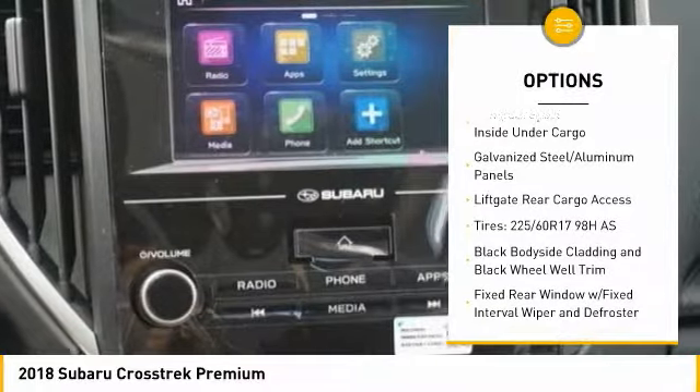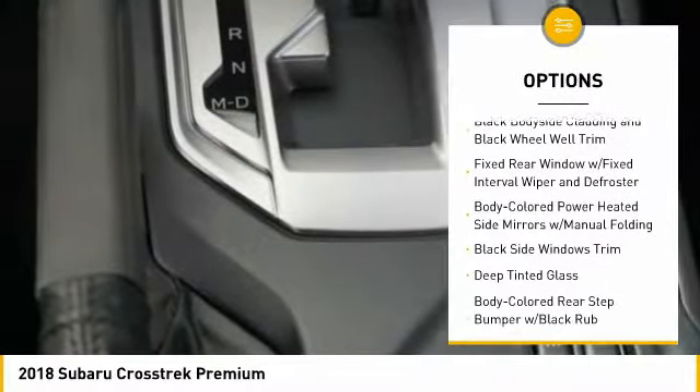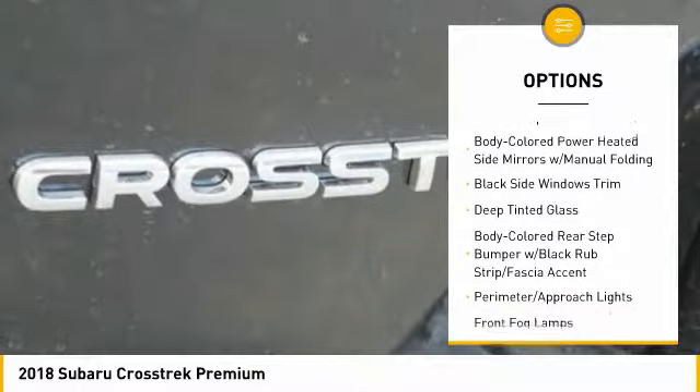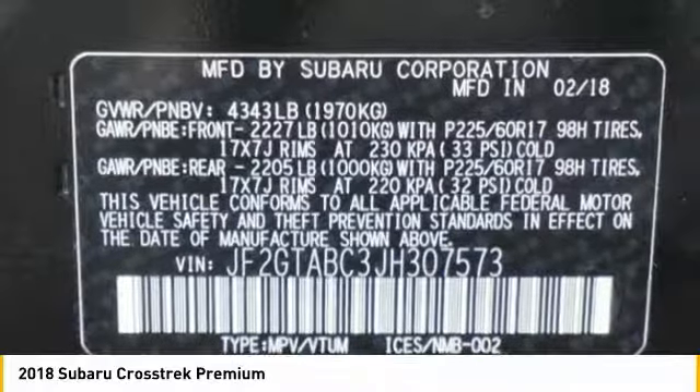Leather-wrapped steering wheel, fog lights, power door locks, trip computer, day-night rear-view mirror, outside temperature gauge, cloth upholstery, perimeter alarm, tinted glass, body-colored door handles.